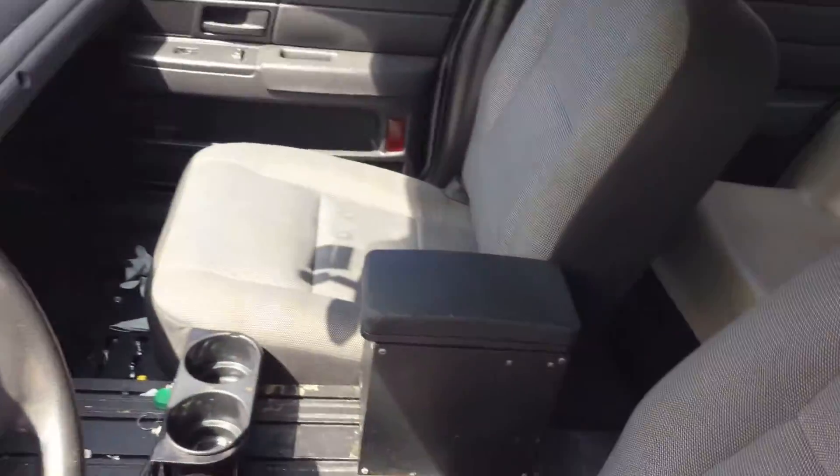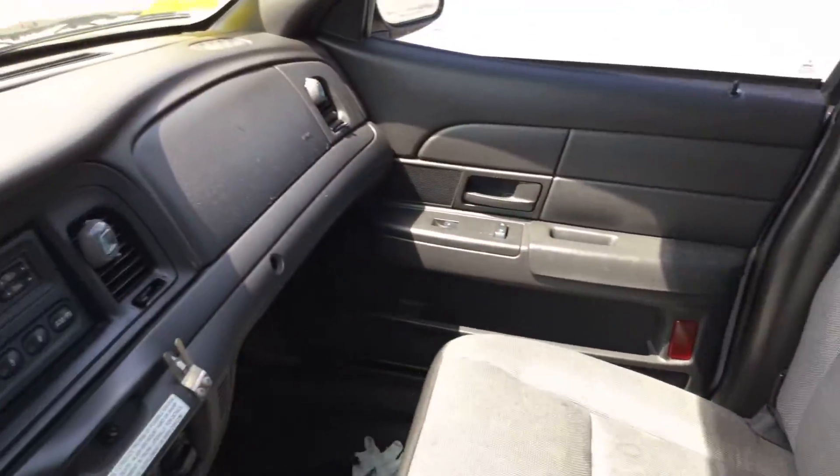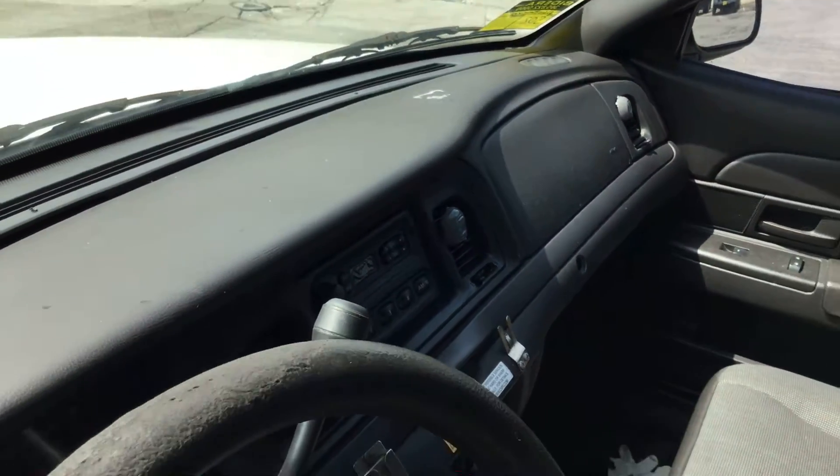Let me show you inside. The A.C. blows ice cold on this one. Passenger seat looks good. All the door panels are in place and appear to be in good shape. Dashboard looks good — no cracks.